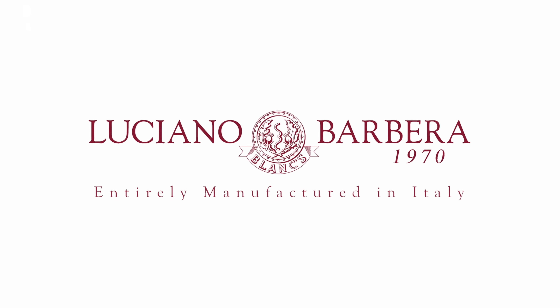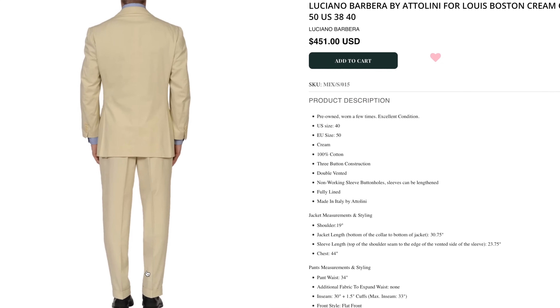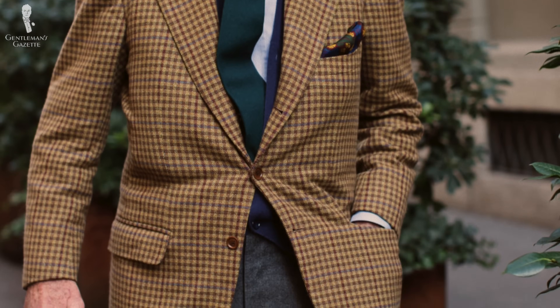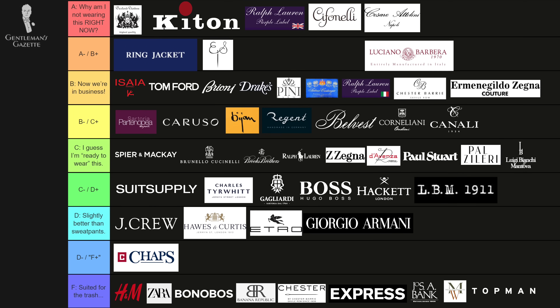Now let's talk about suits from Luciano Barbera. Their Sartoriale line is typically made to a very high standard. Luciano Barbera has a very good taste level — he's a very well-dressed man and that's reflected in their suit lines. If you can find Luciano Barbera Sartoriale, I'd rate them an A-minus.